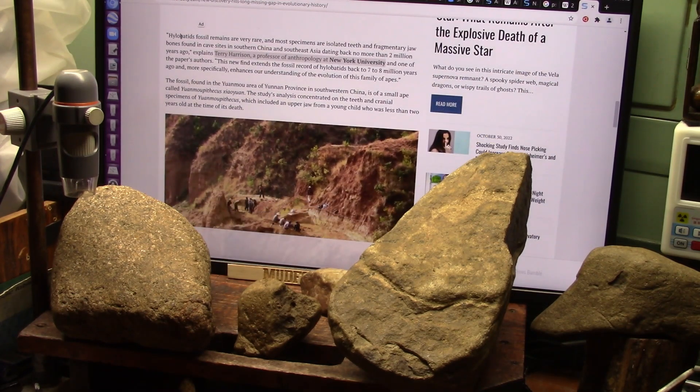Hylobatid fossil remains are very rare. Most specimens are isolated teeth — they find one tooth. Fragmentary jaw bones have been found in cave sites in southern China and southeastern Asia dating back no more than two million years ago. According to Terry Harrison, one of the paper's authors, this new find extends the fossil record back to seven to eight million years ago, and more specifically enhances our understanding of the evolution of this family of apes.